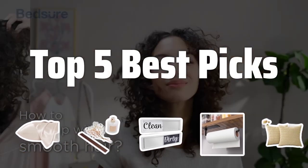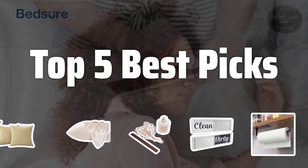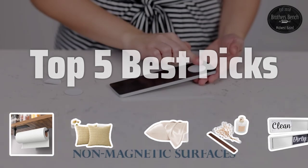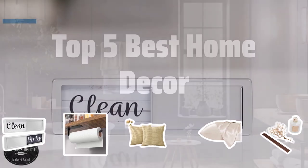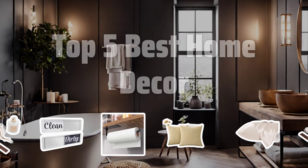Welcome to Top 5 Best Picks. The best shower caddies is probably one of the most overlooked items in home decor, but it can make a huge difference in your bathroom organization. Today, we're counting down the Top 5 Best Home Decor Items that will elevate your space. Now let's take a look at the Top 5 Best Home Decor we choose for you.